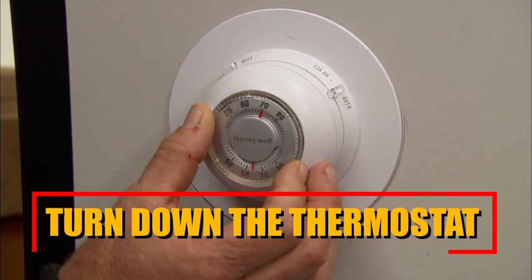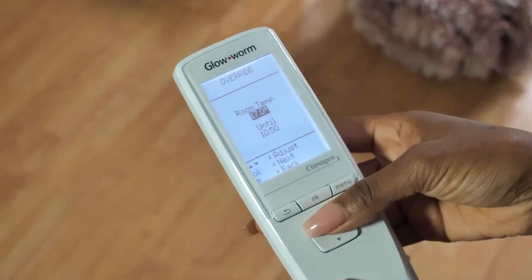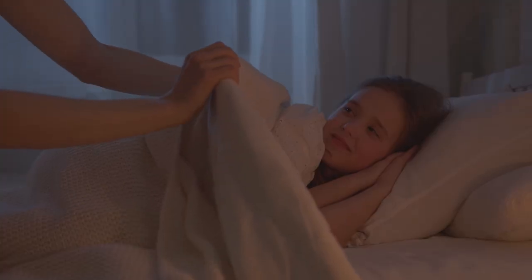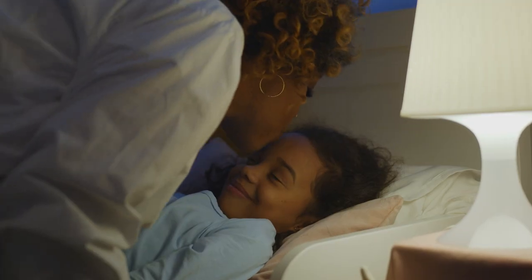Turn down the thermostat. Reducing the temperature on your thermostat by a few degrees during both winter and summer can yield noticeable savings on your energy bill. Dress appropriately for the season and use additional layers or blankets to stay comfortable. Adjusting the thermostat while you are away from home or during sleeping hours can optimise energy usage and reduce costs.